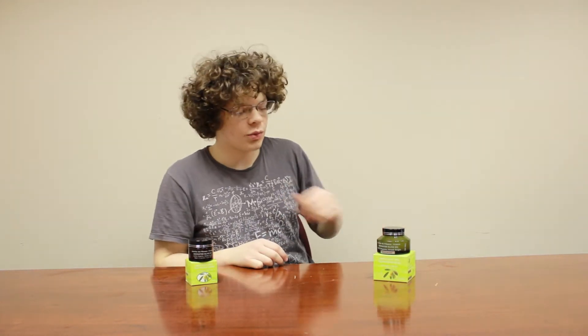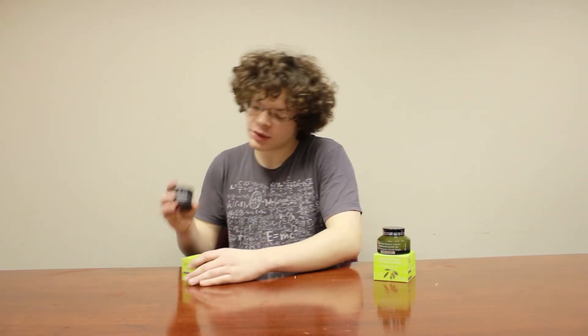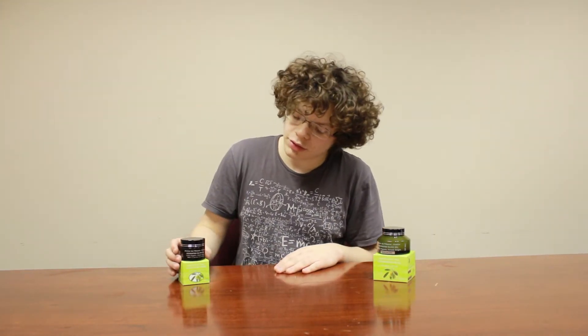These will come in 15ml and 100ml bottles. They come with their own special box as well as their own little jars.